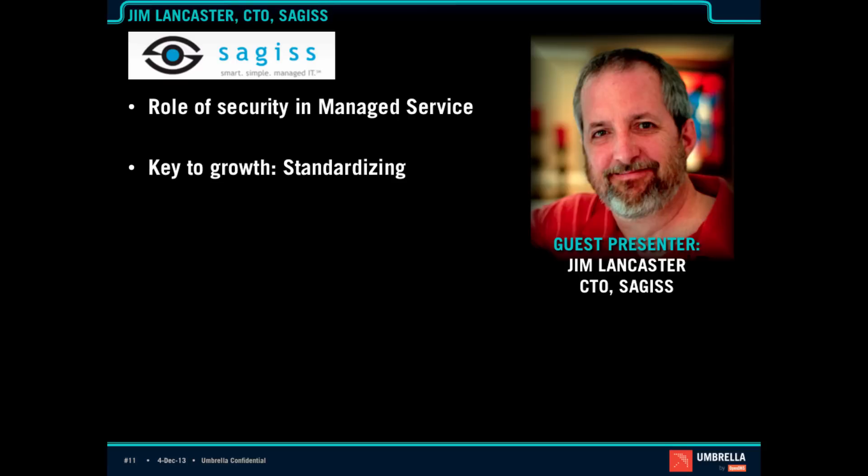One of the things you mentioned was key in the way Sages does business and how you've grown so much was standardizing. Can you talk a little more about that and what role standardizing your security service and all your services has played? Well, we've been providing managed services since about 1996, and we've evolved from a small organization with one team to eventually three teams providing services to our clients. The teams were relatively autonomous, and interestingly, each team developed its own favored solutions.